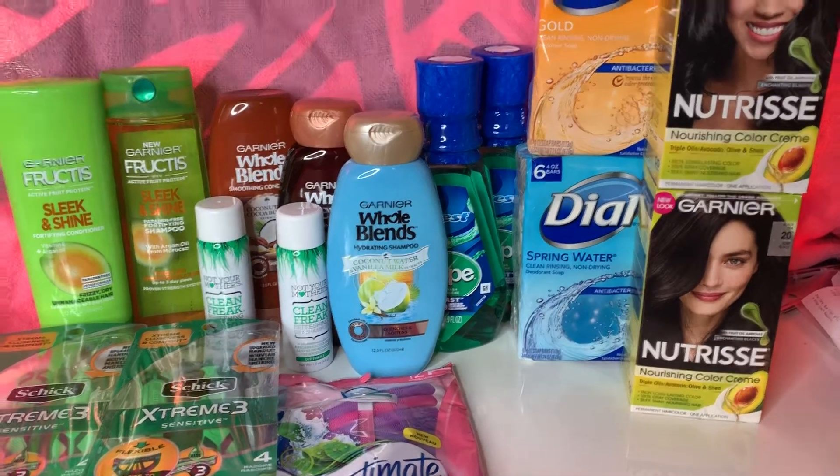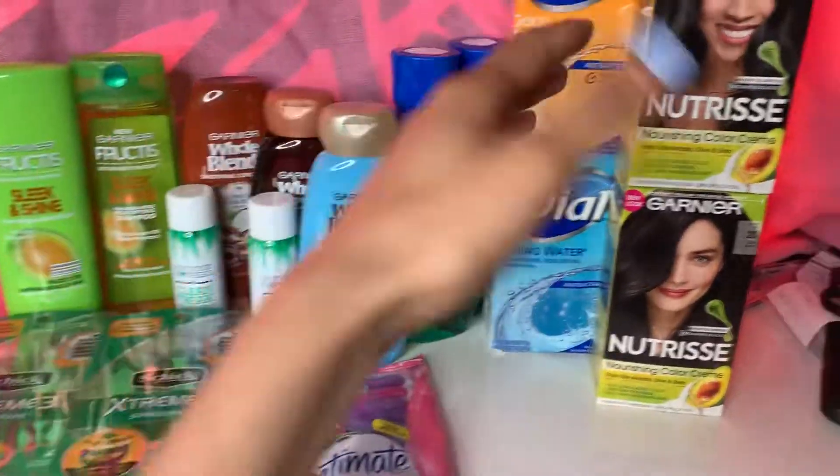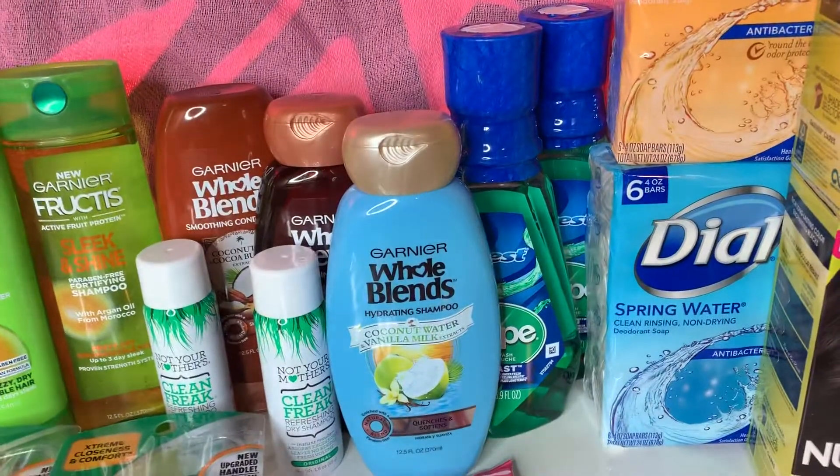Hey guys, welcome back to my channel! This is my CVS haul for the week. All this was so successful, and this side was like a fail, fail, fail, fail — I'll let you guys know why.